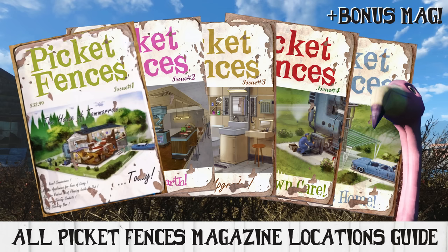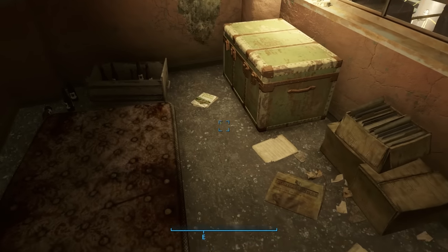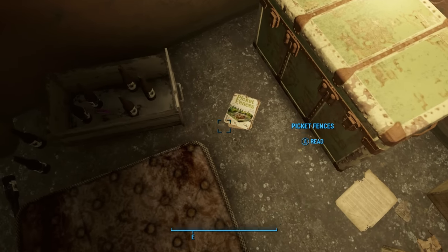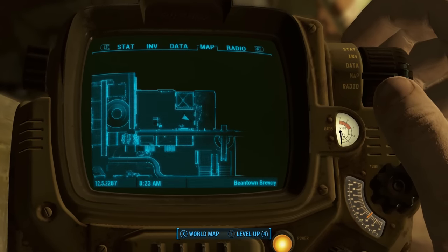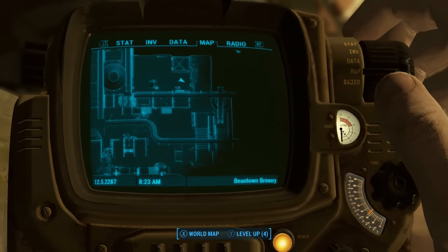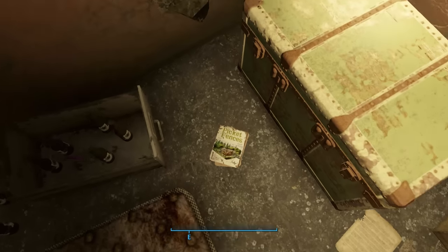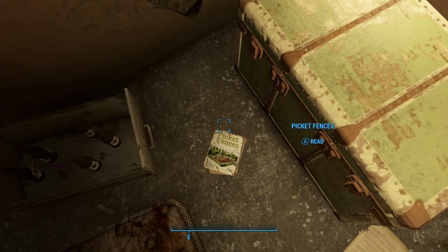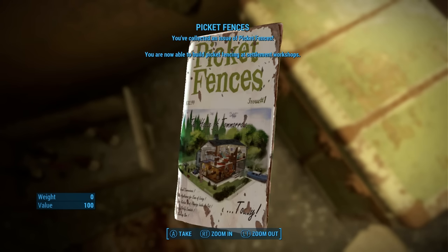So let's go ahead and jump right over that fence and get rolling! Issue number one is located at Beantown Brewery. I found this one during the Confidence Man quest from Diamond City where you can help Travis Mile gain his proper radio DJ voice. The place is packed with raiders and a raider boss. This one you'll find on the top floor in the office area — it's over to the right on the floor next to the bed and in the steamer trunk. This one is going to unlock the actual white picket fences in the game, including a gate and posts.